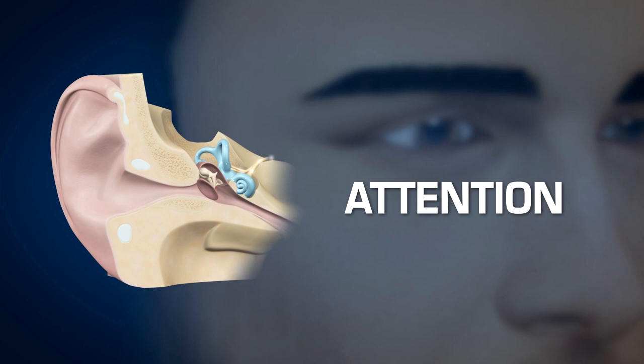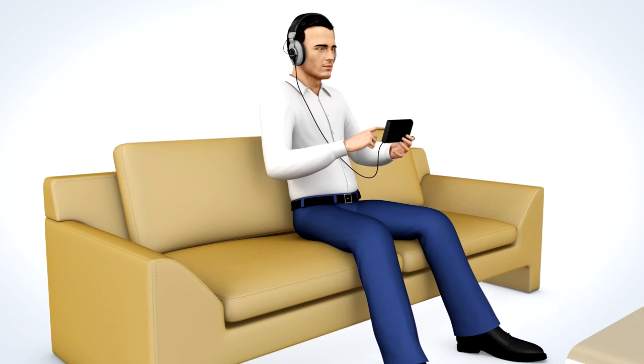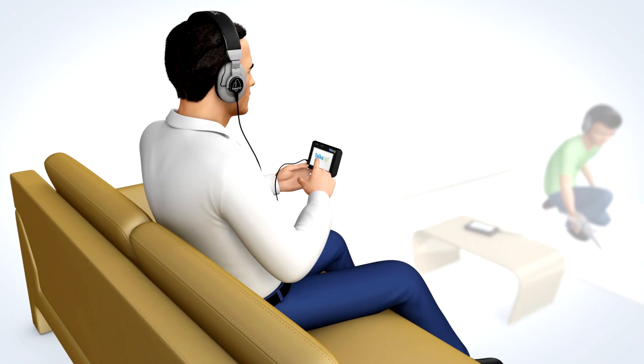Attention is precisely the ability to select the relevant message and analyze it correctly. The objective of the Tomatis method is to enable you to regain your full listening potential. The Tomatis method is a unique technique that creates contrasts in sounds using music and voice.